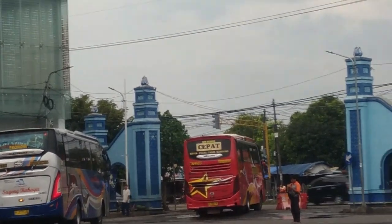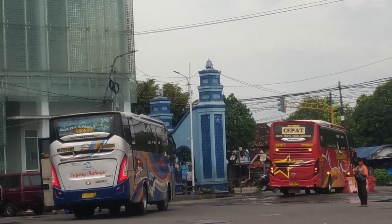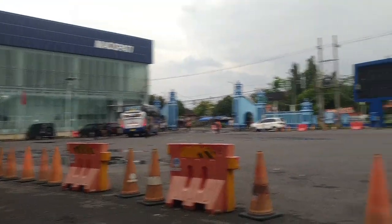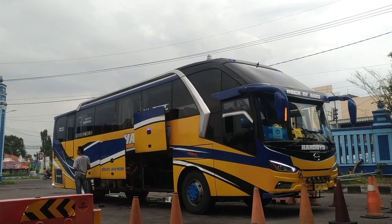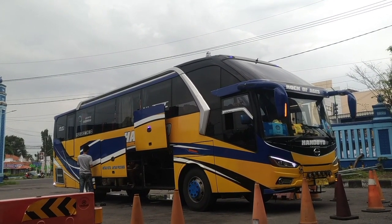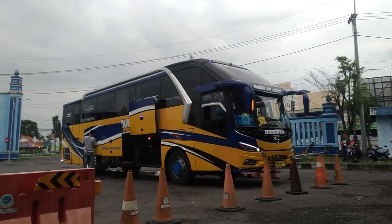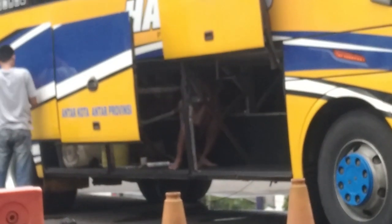Dan bus Sugeng Rahayu cepat patas-nya berangkat ya, sepertinya mengarah ke barat. Semoga selamat sampai tujuan. Dan ini adalah bodi yang menarik perhatian saya teman-teman, karena bodinya sangat unik sekali. Seperti pilar B-nya ini, legacy model yang lama teman-teman dari Laksana. Tapi untuk tampak depannya seperti campuran Adi Putro Armada. Sepertinya menggunakan sasis Hino RK8 ya, karena menggunakan model ladder frame.